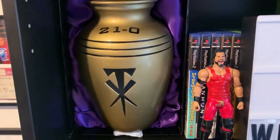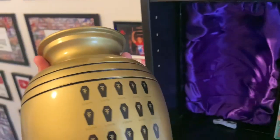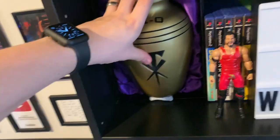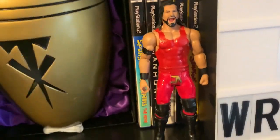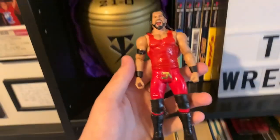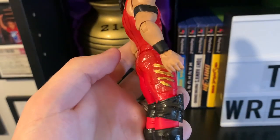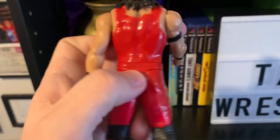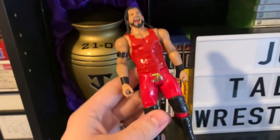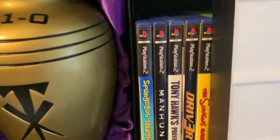Going down one more shelf, we've got my commemorative replica of the Undertaker's Urn, commemorating the streak — on the back are all of the streak victims at WrestleMania. Right here we have this awesome custom Joe Anthony figure that my girlfriend made me for Valentine's Day — it is of course just a Seth Rollins painted up to look like he is in my red JTW attire. I cannot believe she went through the effort to make this for me — absolutely loved it.